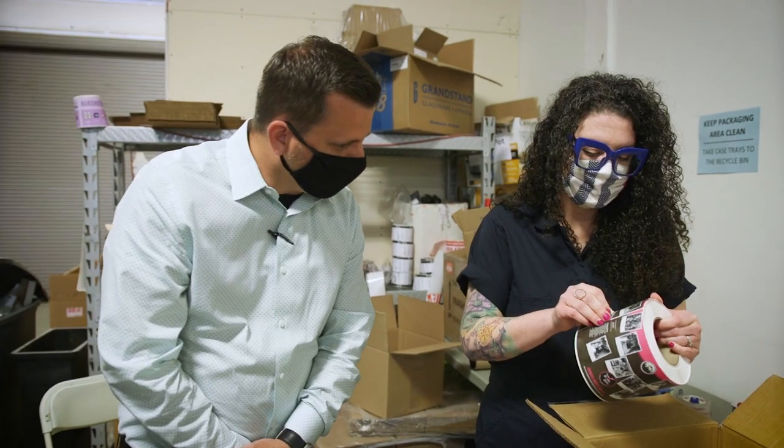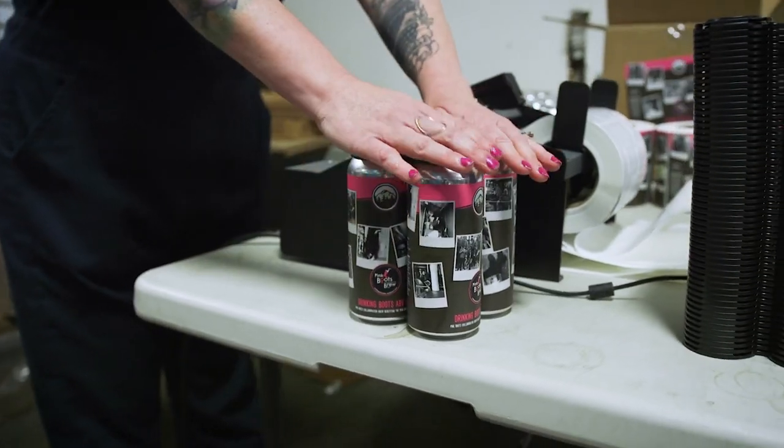With quick turns and minimal risk, they're going to be able to go out, test the market with maybe a short run of labels, get honest, true, real-time feedback, and then be able to scale from there.